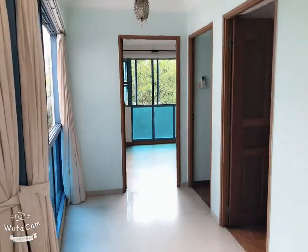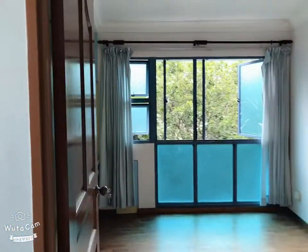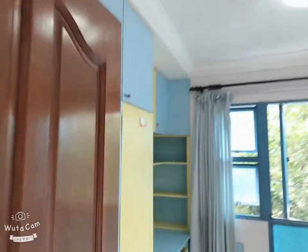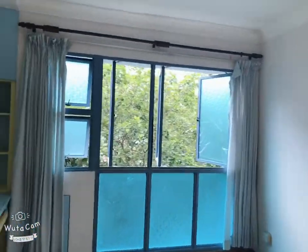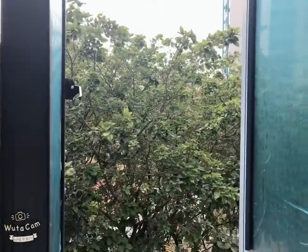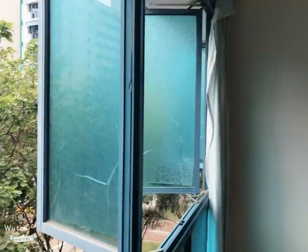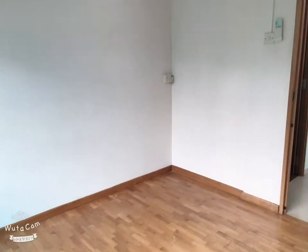Let me walk you through the rooms. This is one of the bedrooms. This bedroom comes with all the built-in wardrobe and a study table. And you have all the greenery view from this bedroom. As you can see, it's actually far away from your neighbor — plenty of privacy. The aircon is new, about less than a year old. And there's a good space for you to put a king-size bed.